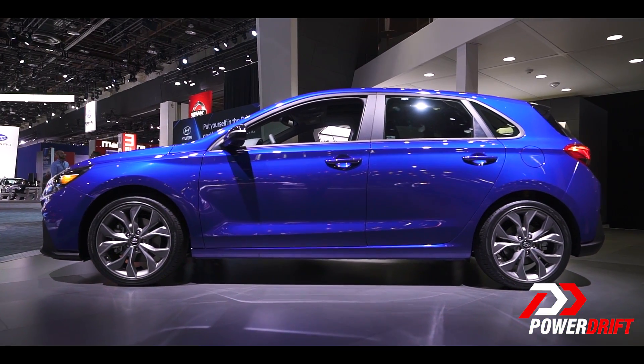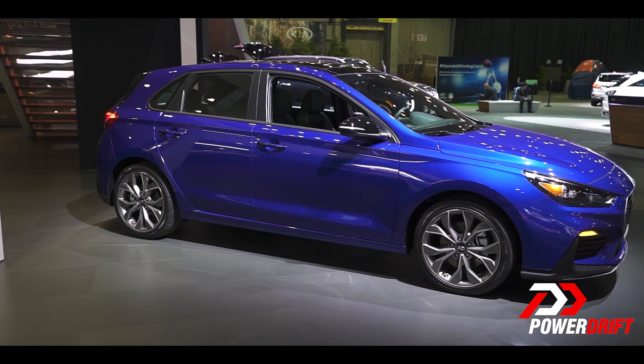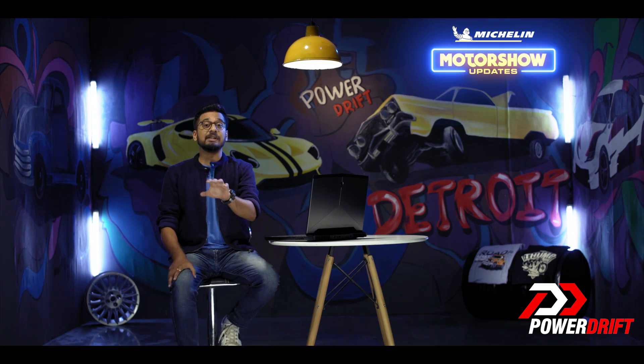That's like getting an M-Performance kit for your 3 Series BMW, while your European cousins get a full-blown M3. But then, Americans are still better off, because we out here in India just get the i20 Automatics or then the Santros. Come on, Hyundai, get one of your N-cars here to India.